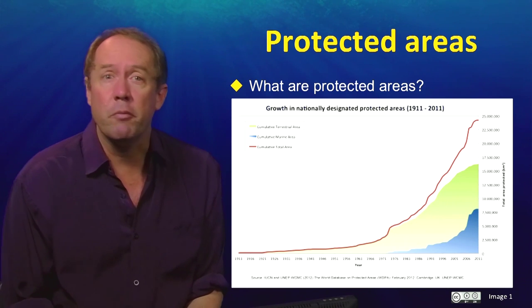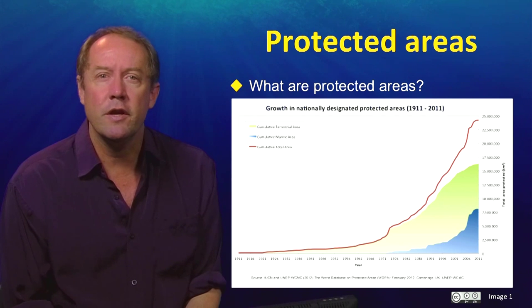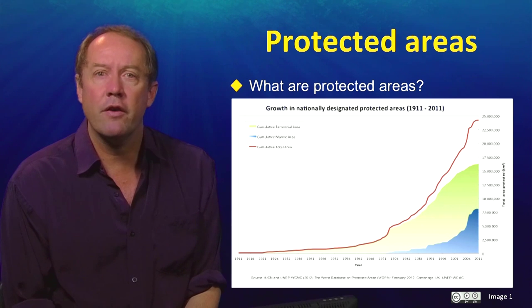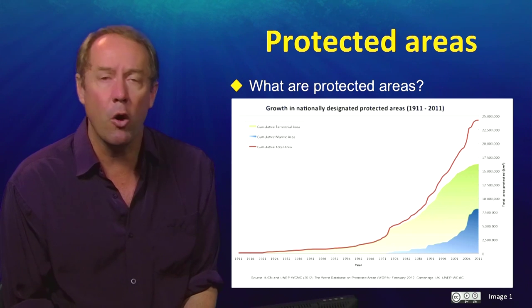The fraction of the world that is in a protected area has grown almost exponentially over the last 50 years. Terrestrial protected areas grew rapidly at first, and marine protected areas have started to catch up in the last decade. While these official statistics make protected areas appear to be a modern phenomenon,